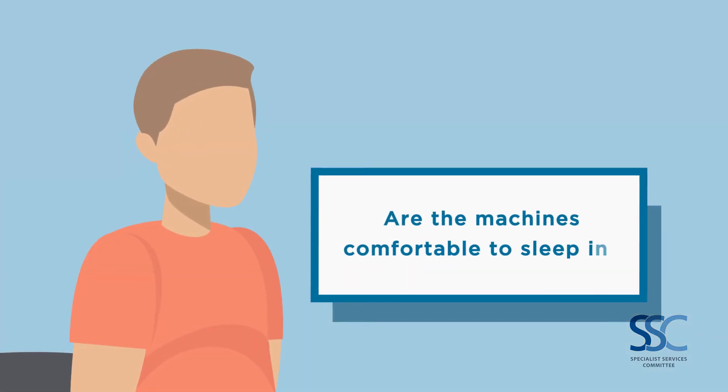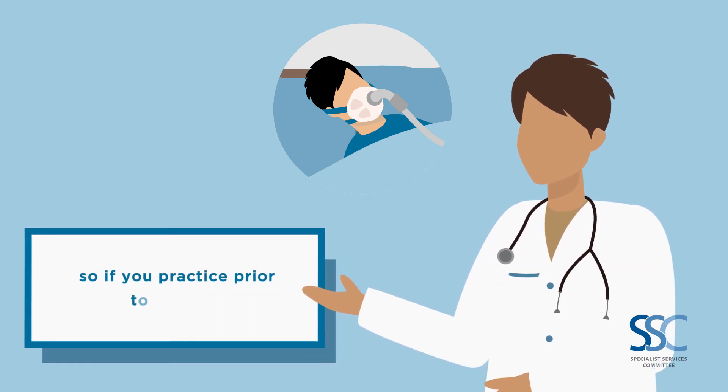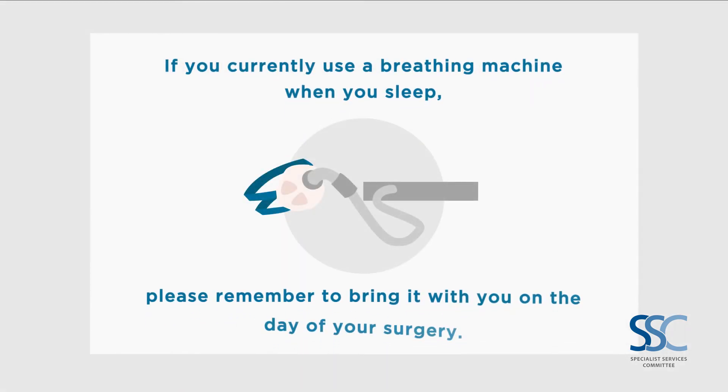Are the machines comfortable to sleep in? CPAP machines often take time to get used to, so if you practice prior to surgery, it may be more comfortable to use later on. If you currently use a breathing machine when you sleep, please remember to bring it with you on the day of your surgery.